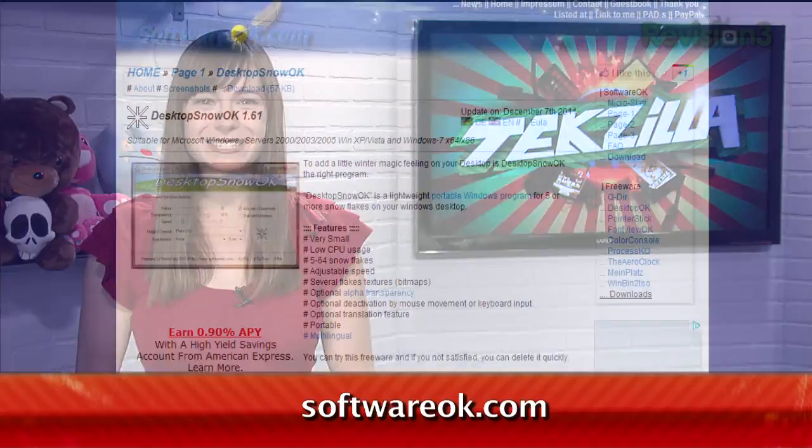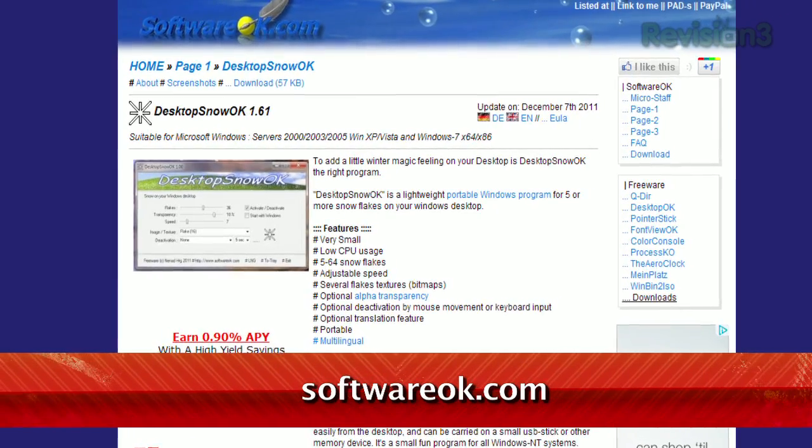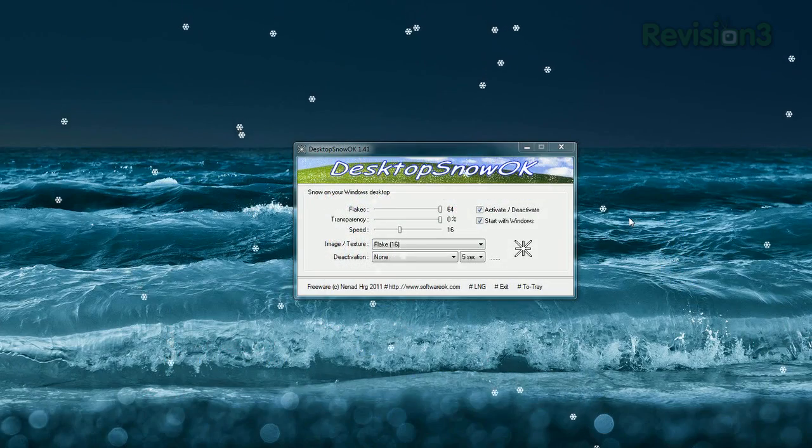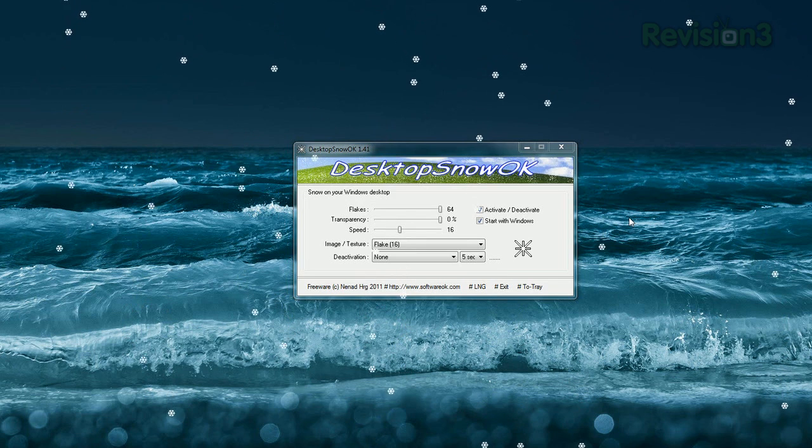But if you want to bring all that wintry feel indoors, I have just the thing. It's called Desktop Snow OK, available at SoftwareOK.com. Once installed, just launch the app, and it'll bring a flurry of flakes to your screen.